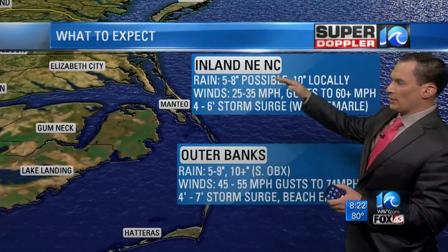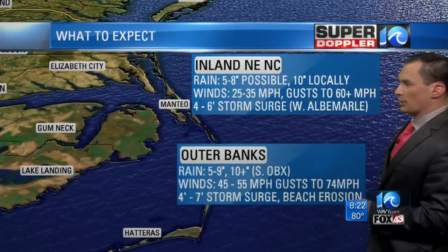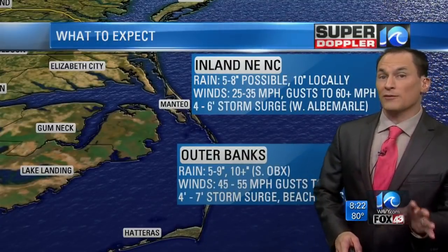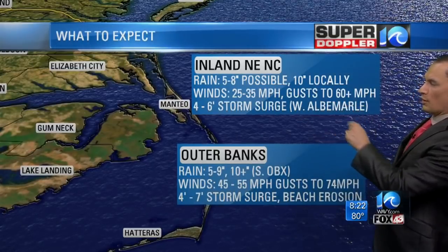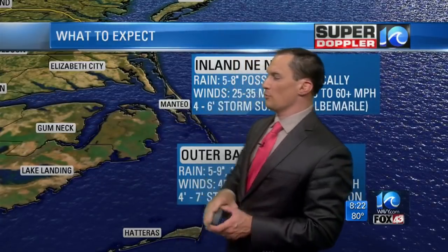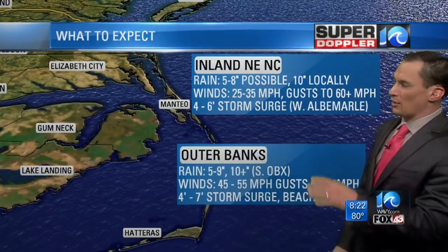Inland northeast North Carolina: 5 to 8 inches of rain, 10 inches locally — basically from Currituck County all the way back to Hertford County and Northampton County. Winds 25 to 35, gusts to 60. This is mostly for tomorrow. Four to six foot storm surge over the western Albemarle Sound. Those winds are going to drive the water over to southern Bertie County, southern Chowan, southern Perquimans, and parts of southern Pasquotank counties — the water's going to add up and there will be some flooding.